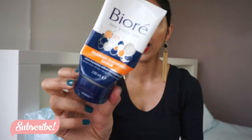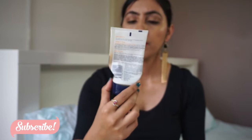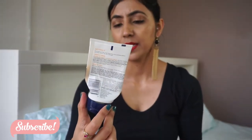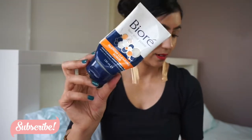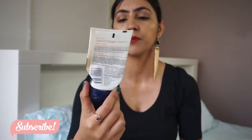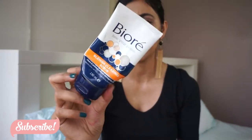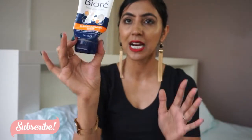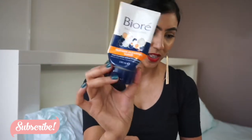Next is from Biore — their blemish clearing scrub. It's a nice scrub and I've bought it a couple of times, but I won't be buying it anymore. I was using it pretty much every day as a face wash, and while it was all right, I've found something else that works a lot better for my skin.